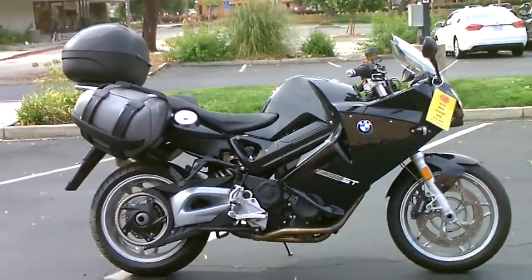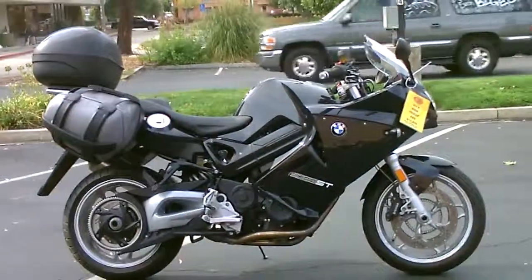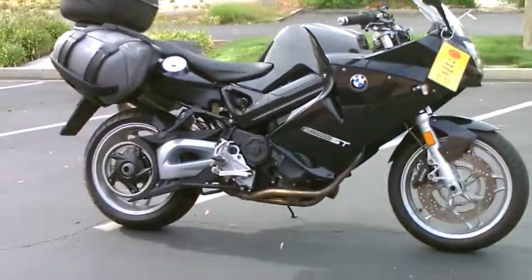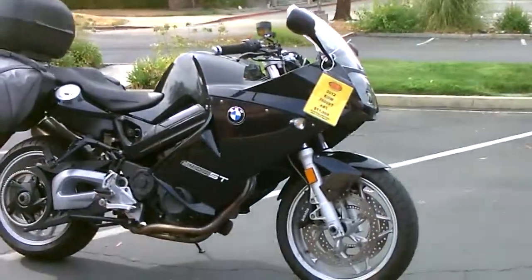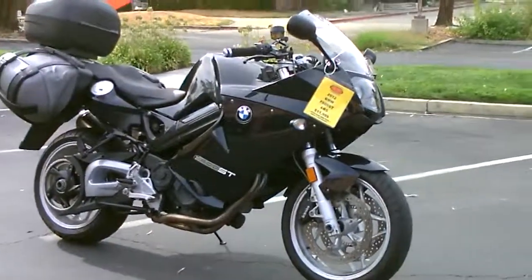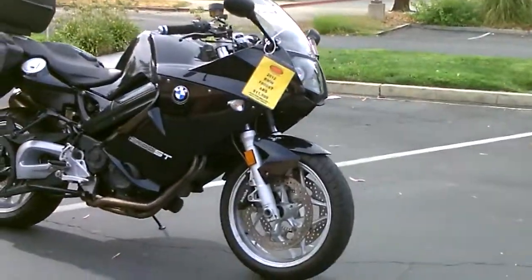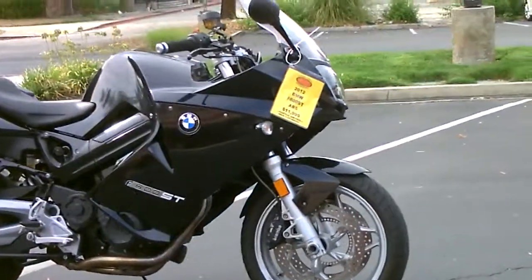Here we are at Contra Costa Power Sports at our new location, 1150 Concord Ave. Today we have our 2012 BMW F800ST. This is the sport touring bike — twin cylinder, 50 plus miles per gallon — and it has standard ABS from the factory.